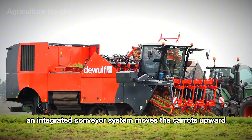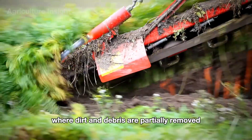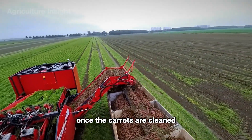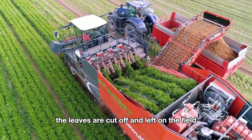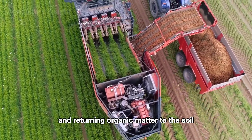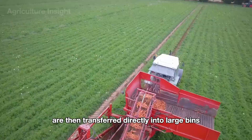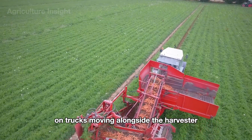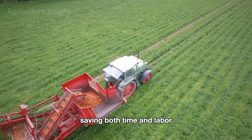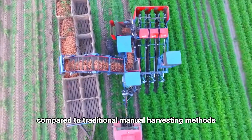Simultaneously, an integrated conveyor system moves the carrots upward, where dirt and debris are partially removed using fans and a vibration mechanism. Once the carrots are cleaned, the leaves are cut off and left on the field, reducing transport weight and returning organic matter to the soil. The cleaned carrots are then transferred directly into large bins on trucks moving alongside the harvester. This machine significantly improves efficiency, saving both time and labor compared to traditional manual harvesting methods.